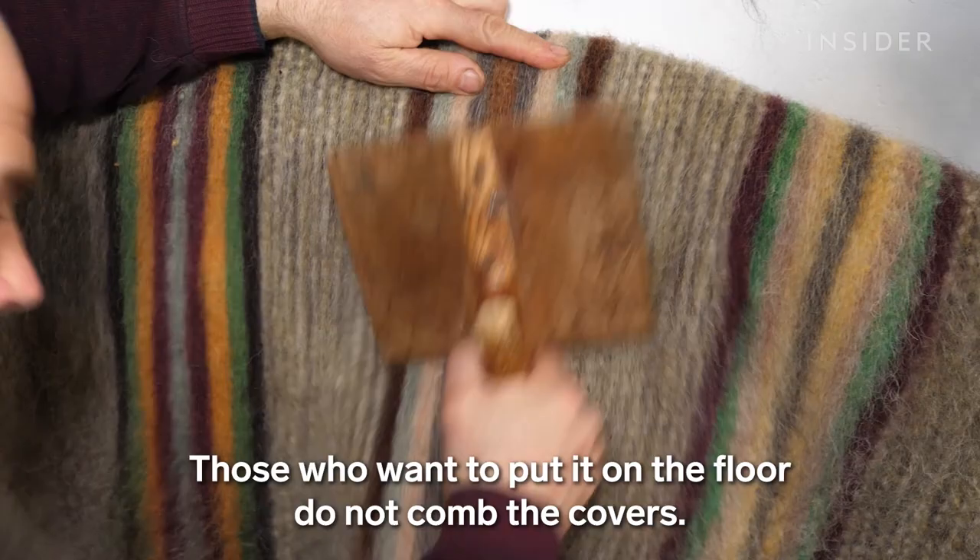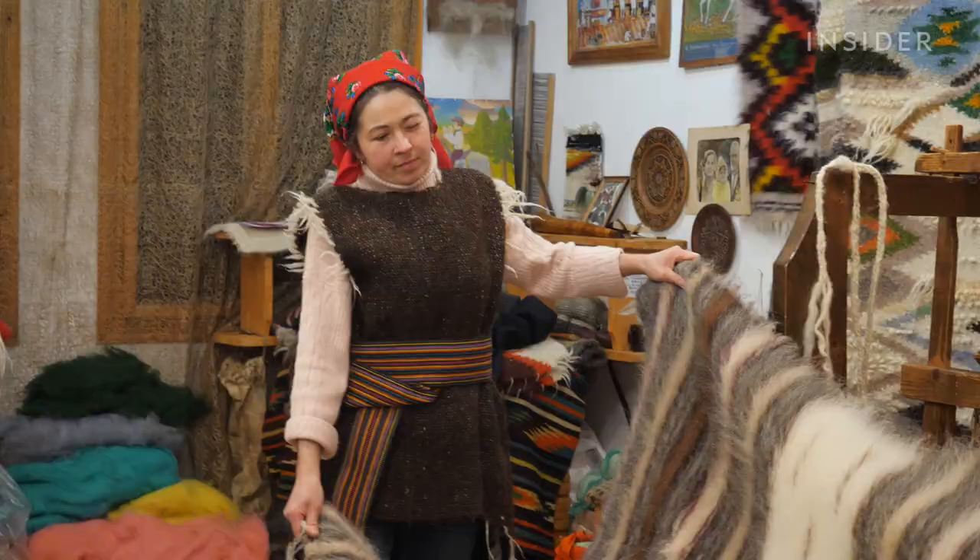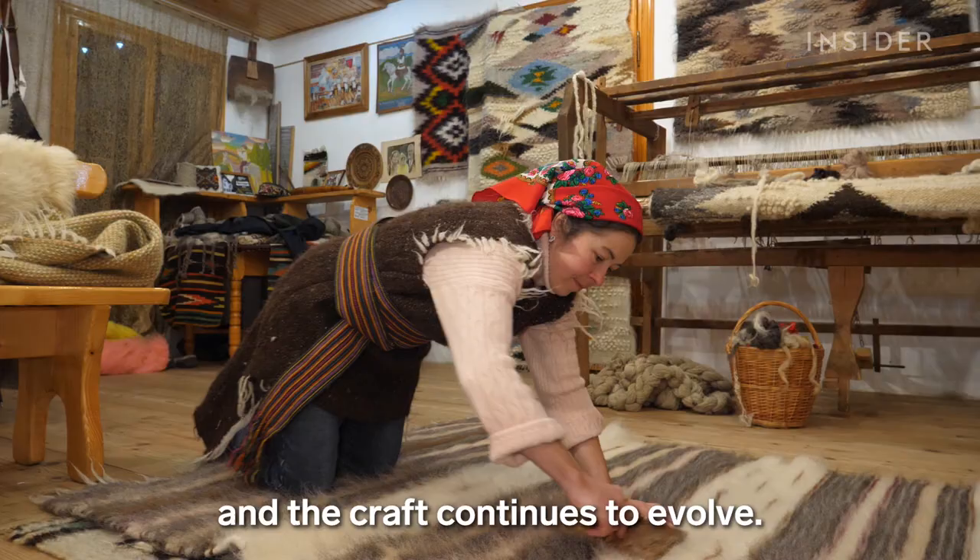The blankets were traditionally given as a wedding present and were even used as currency to barter for materials and animals. Today, they're in demand as works of art, and the craft continues to evolve.